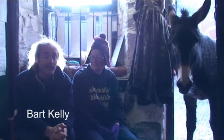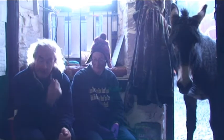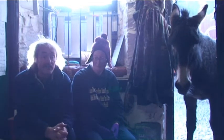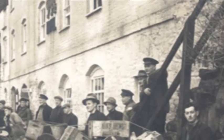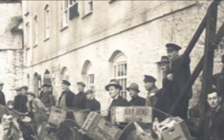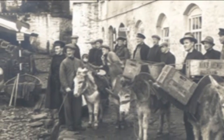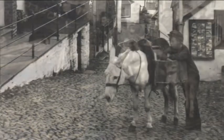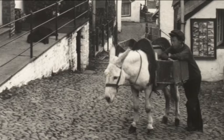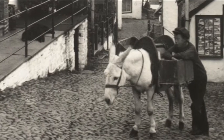Donkeys have been here for a very long time. There's no particular records as to when they were first used in the village. Traditionally they were used for bringing everything up from the harbour when it was a busy thriving harbour. They would have carried the herring up in wicker baskets, lime up from the lime kilns. They would have brought up the sand and the stones for actually building the village over the years. They used to go around and collect the ash from people's fires with the two boxes on the donkeys.